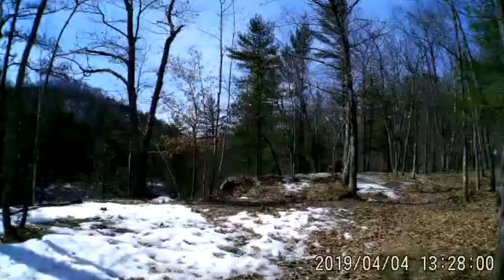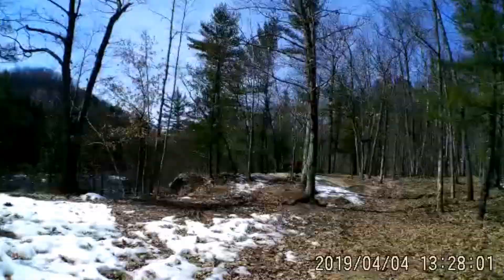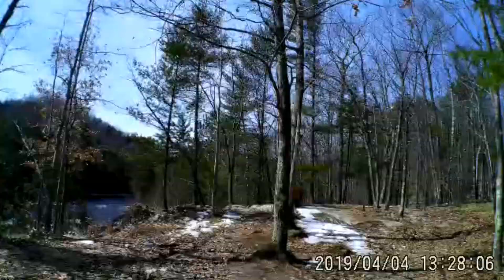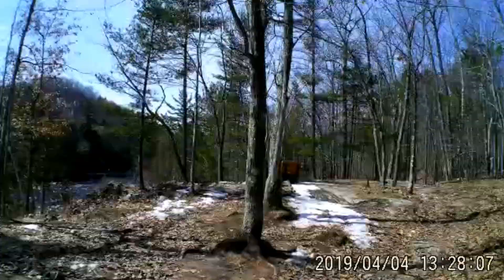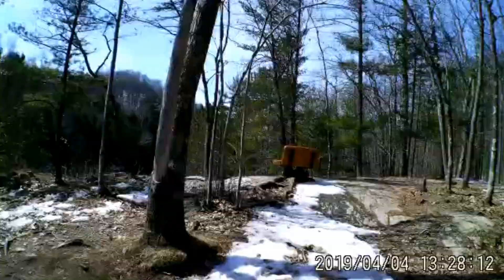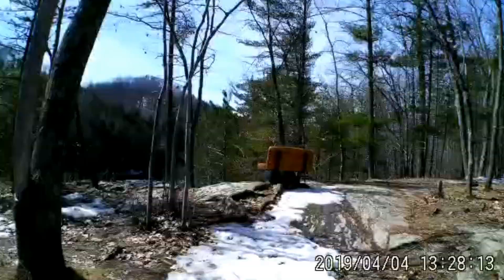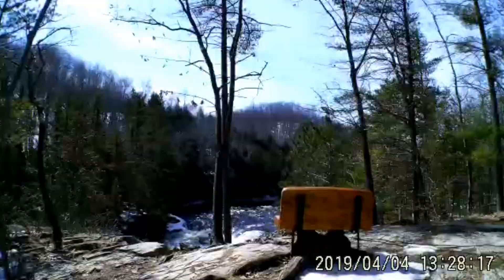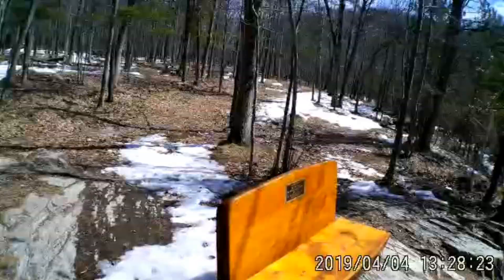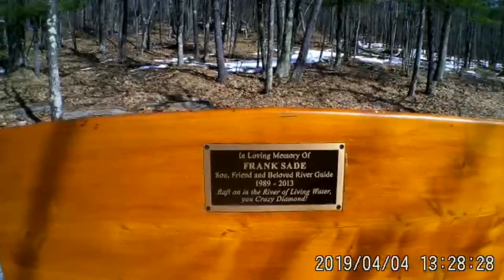This bench is put here in memory of Frank Sade, who was an avid rafter, outdoors person, and adventurer who lost his life. I remember it was at a waterfall — Miner's waterfall or something. His family put this bench here in honor of him, and it's a good place to come sit and think.